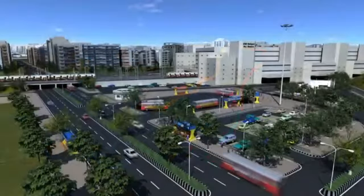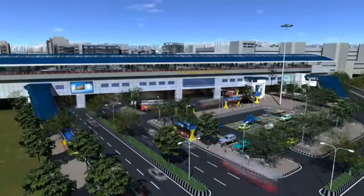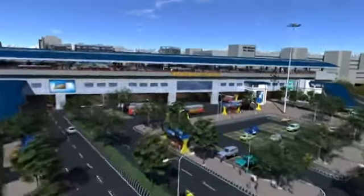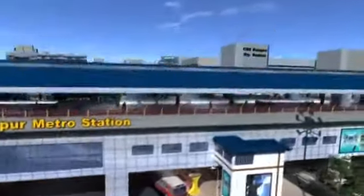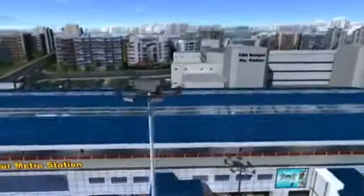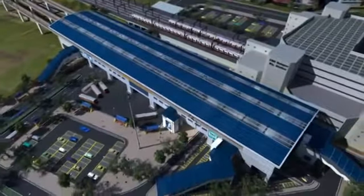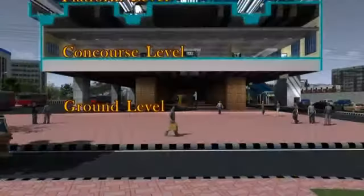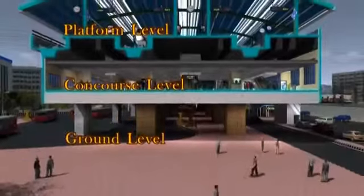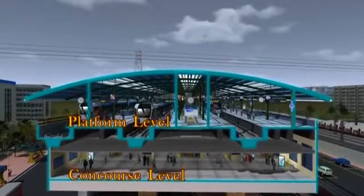The terminus would be at Belapur, where the metro rail would begin and terminate. At Belapur, the metro will have an area of approximately 11,220 square meters. Built on stilts, the entire metro station building rises 20 meters above ground level, leaving the existing commercial and free spaces below untouched. The station is a two-level structure above ground, starting with the concourse on the first level and the platforms on the second level.